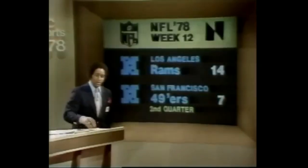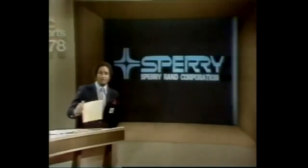At L.A. against San Francisco, these two teams have a habit of pounding on each other and splitting the season series. The Rams won the first affair; this one now stands at 14-7 L.A., the Rams out in front in the second period.